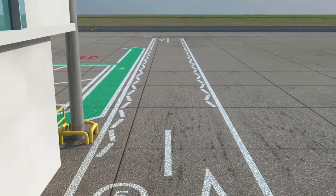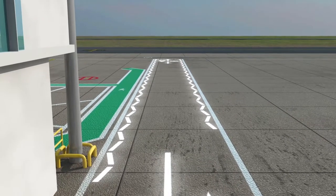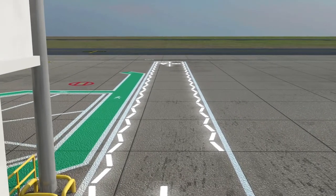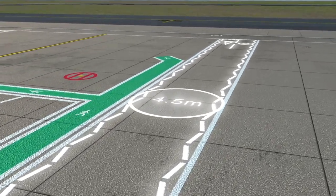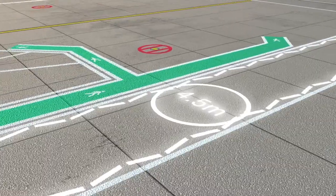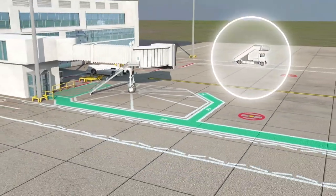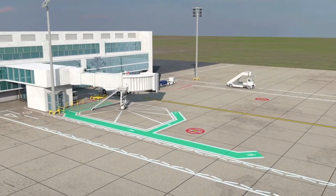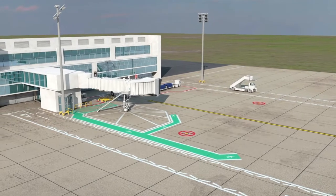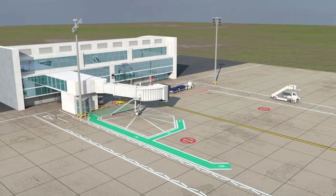Adjacent to the stand is the interstand clearway, used to gain access onto the aircraft stand. They are marked with zigzags and provide a minimum 4.5 metre clearance between aircraft wingtips on adjacent stands. Vehicles are permitted to wait in the interstand clearway but must not be left unattended at any time.